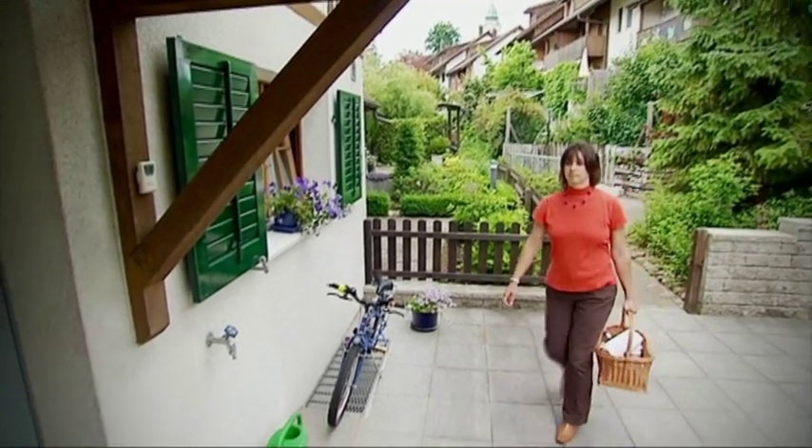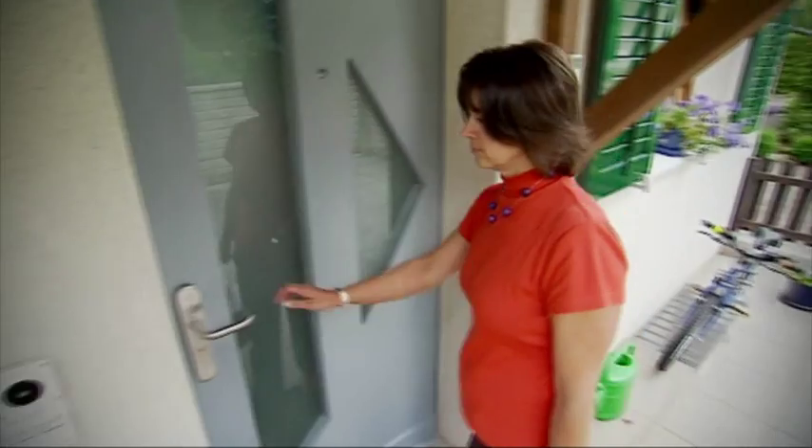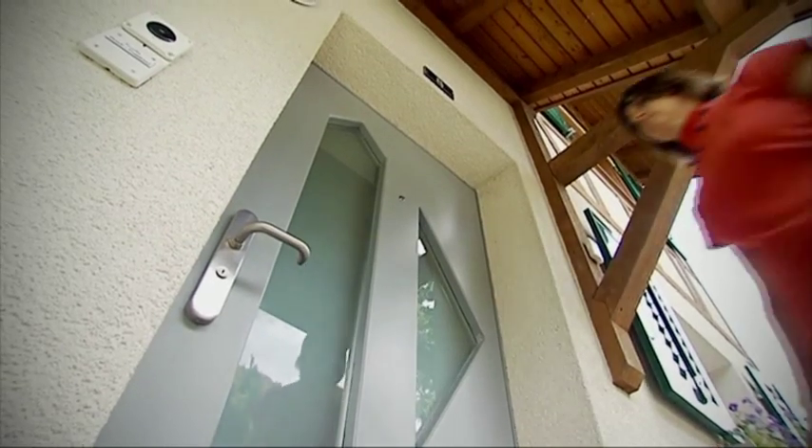Kaba Touch Go doors function as if by magic — a door that opens simply by touching the handle, but a door that does not compromise on security in any way.